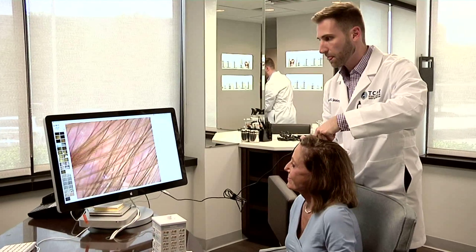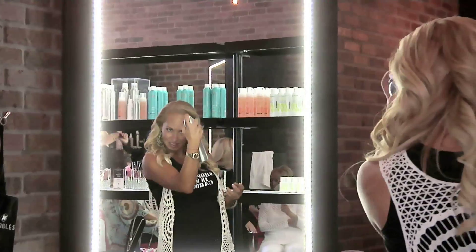Summer might be over, but this Shopping Is My Cardio is featuring the hottest new finds around town — from the very best treatments for hair loss to the latest launches for home and office, and one gorgeous location to get your glam on.